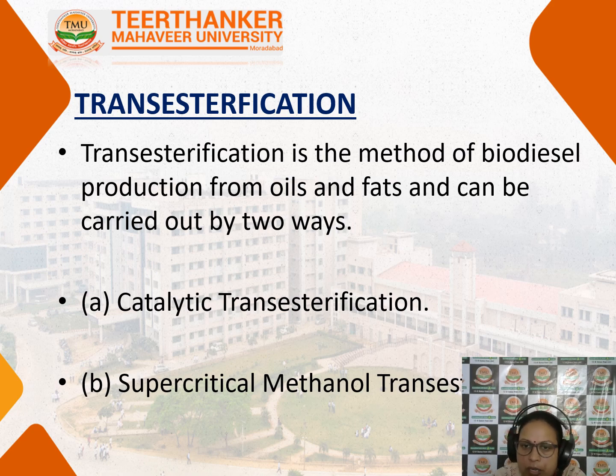A very important step is the transesterification reaction. Biodiesel is obtained from vegetable oils and animal fats, both of which contain long chain fatty acids. These fatty acids need to be esterified, and they can be esterified with the help of a transesterification reaction. Since fatty acids are not soluble in water, they are reacted with esters, and this reaction is called transesterification. It is the method of biodiesel production from oil or fats.